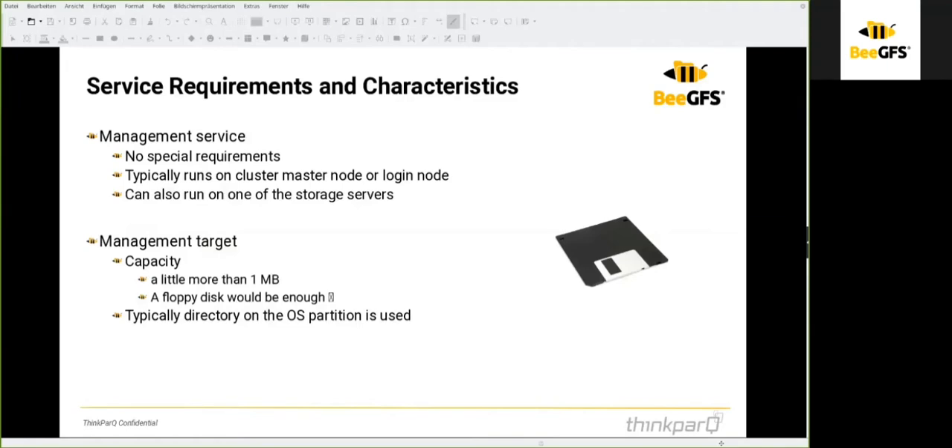The BeeGFS services include the management service, metadata service, and storage service. The management service has the least requirements of all — it needs just over one megabyte of storage space, no significant amount of RAM, and the CPU load is negligible. Typically, the management service is installed on an operating system partition so the faster disks for metadata and storage are used exclusively for those services.